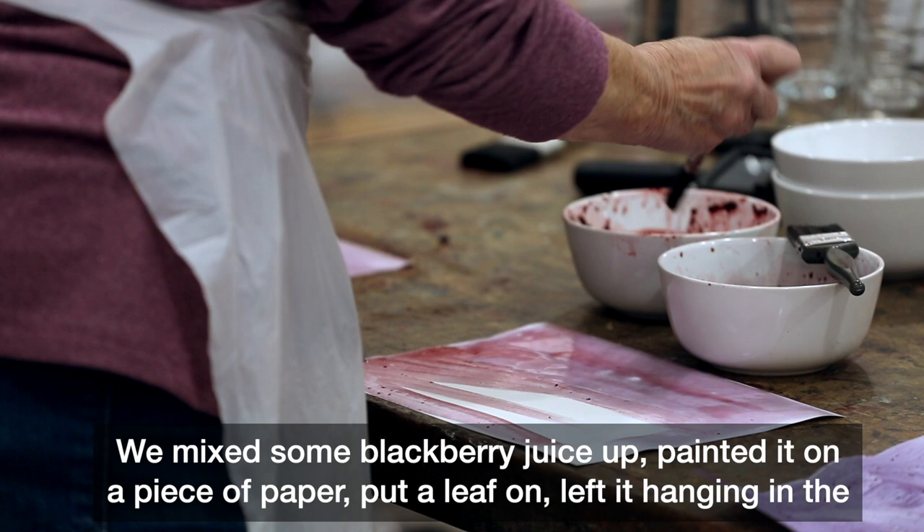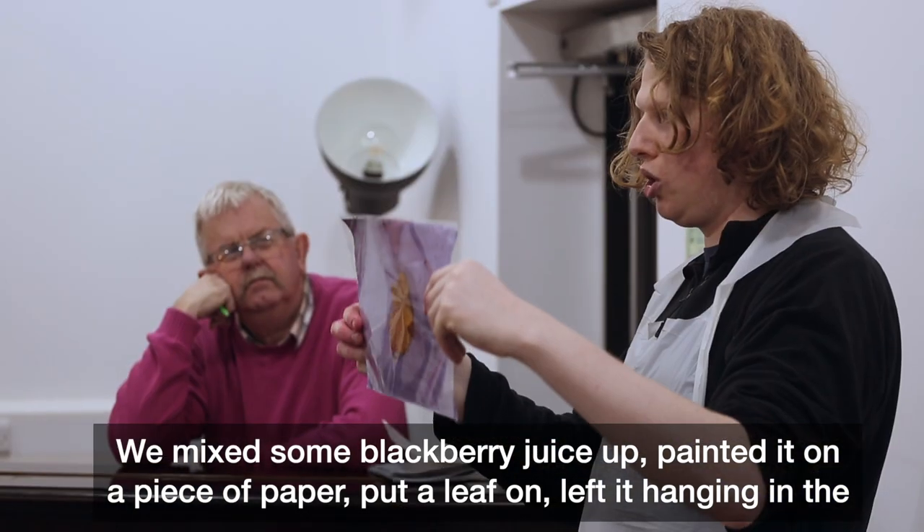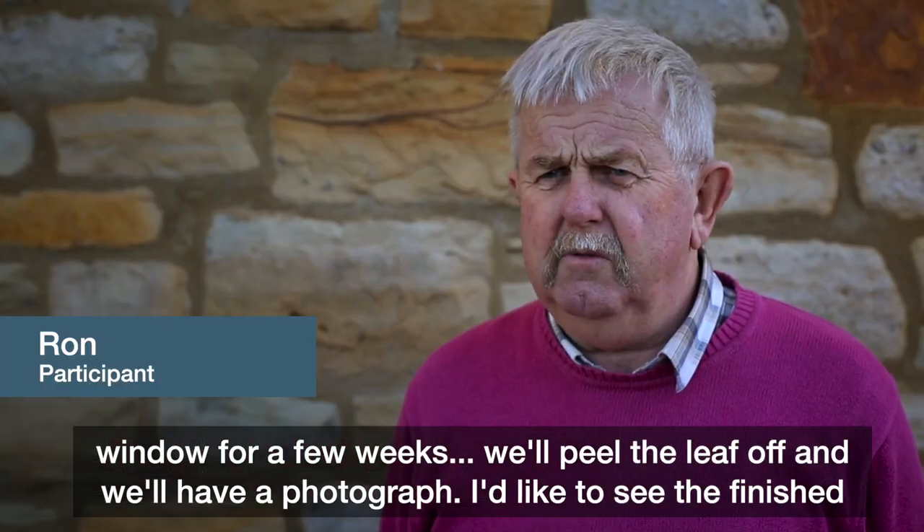We've mixed some blackberry juice up, painted it on a piece of paper, put a leaf on, left it hanging in the window for a few weeks, then we'll peel the leaf off and we'll have a photograph.